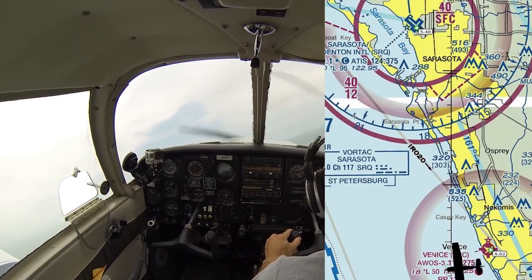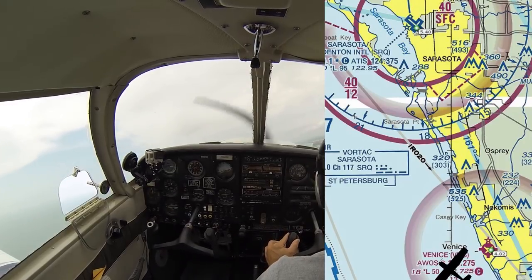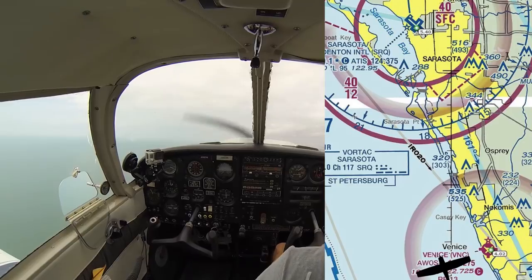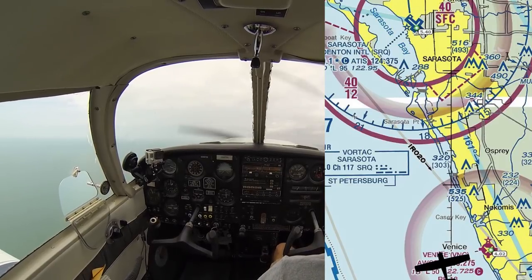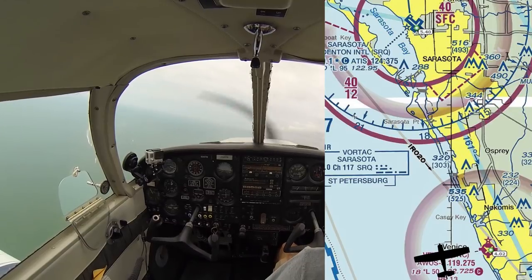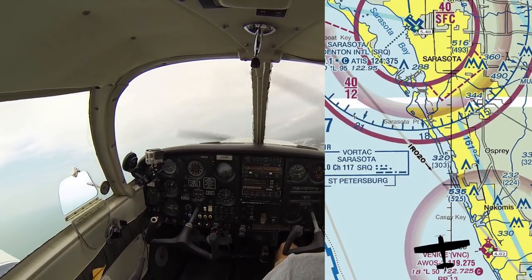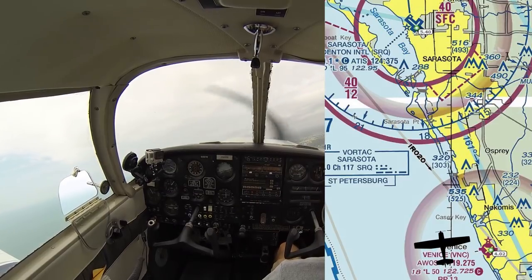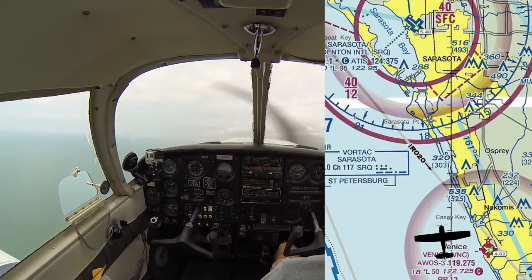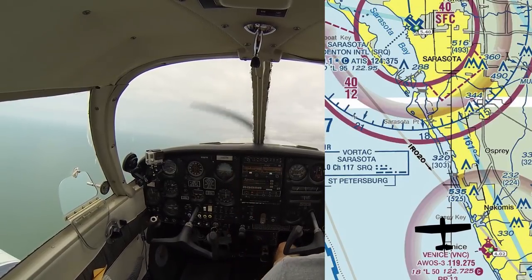As we come around to follow the coastline north, we roll out with left aileron and a little left rudder. We are up out of Venice, so we make our departure call: Venice traffic, Cherokee 07 Whiskey departing the traffic pattern to the north, Venice. Traffic looks clear. We're going to climb up to 1,600 for our initial altitude and go ahead and listen to the Sarasota ATIS.